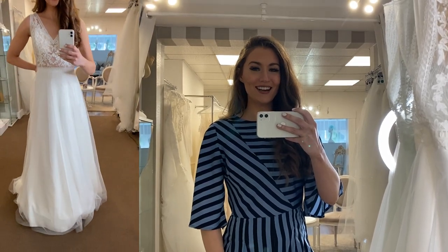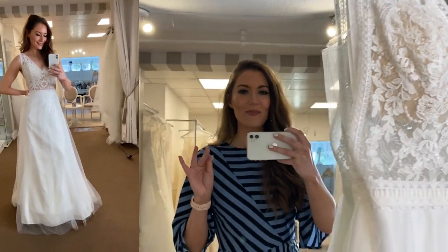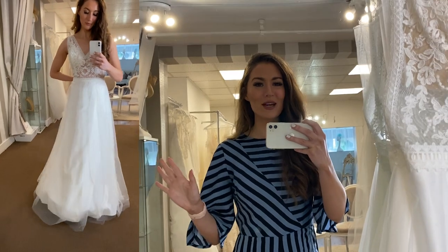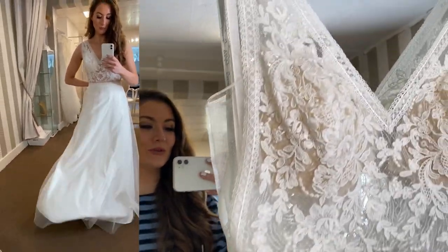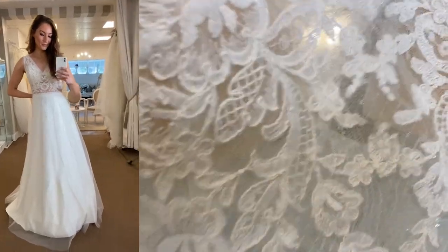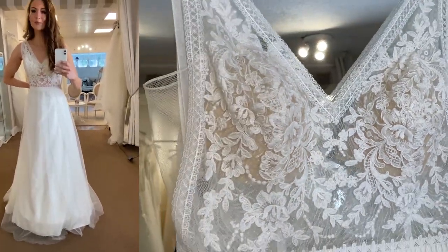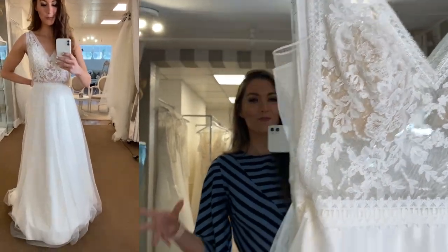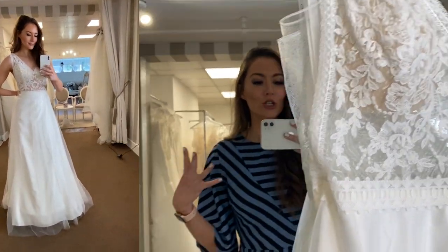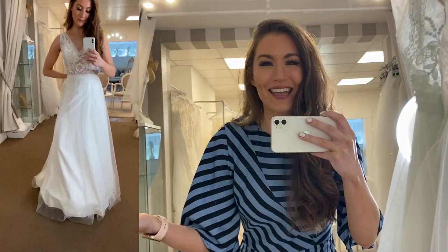Dress number two is style L996, and this dress is beautiful. This gives me really massive boho vibes — if you have a boho themed wedding, this could be a really beautiful choice. Again, this one is an ivory sheer, but it can be special ordered in full ivory if you didn't want the sheer effect. I think with this one and the boho vibes, the ivory sheer is quite a nice touch — it kind of makes it seem a little bit more boho.